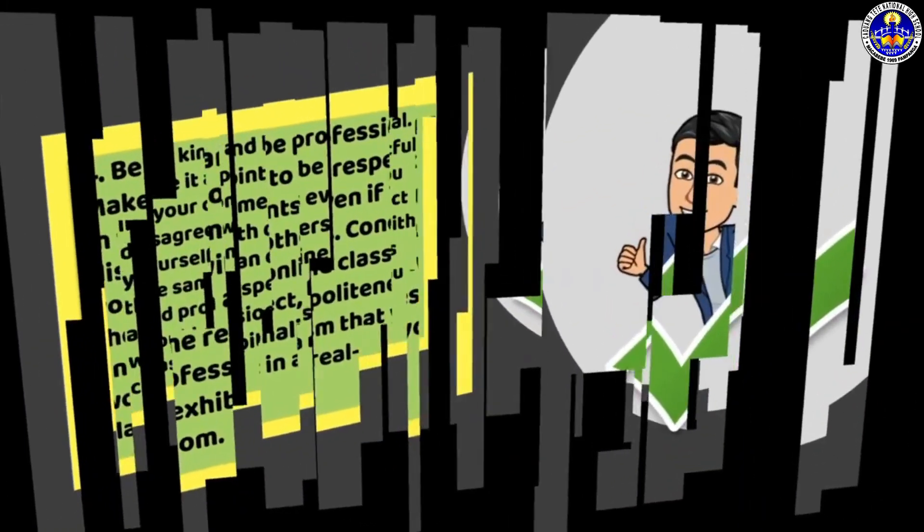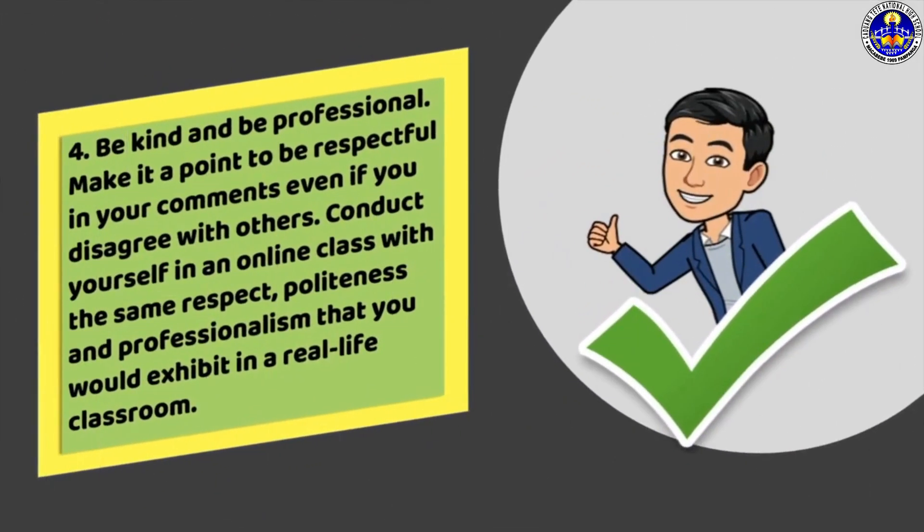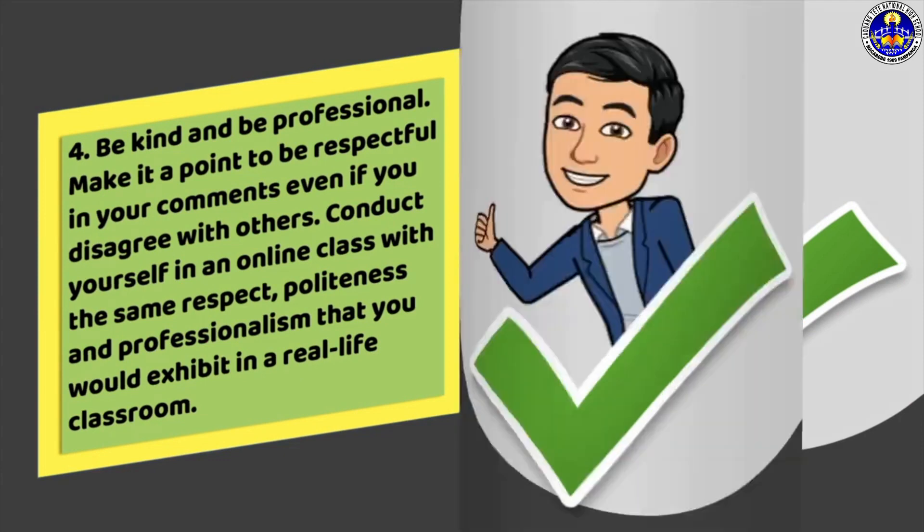Fourth, be kind and be professional. Make it a point to be respectful in your comments even if you disagree with others. Conduct yourself in an online class with the same respect, politeness, and professionalism that you would exhibit in a real-life classroom.